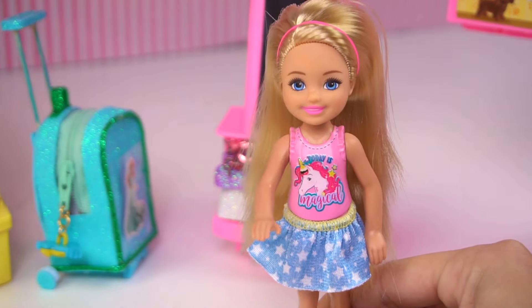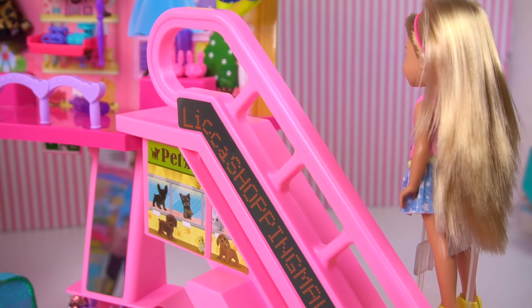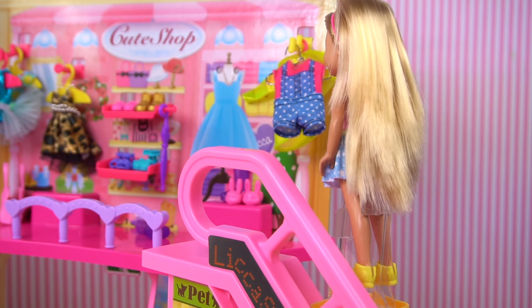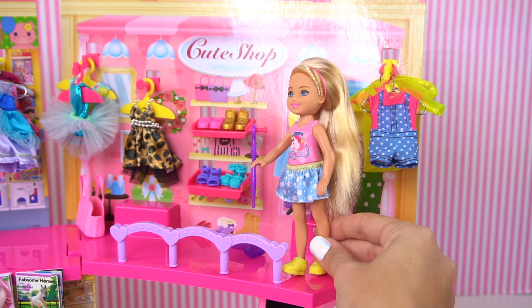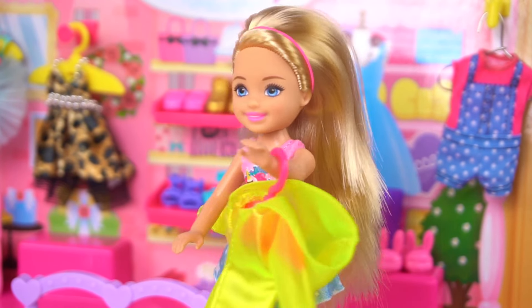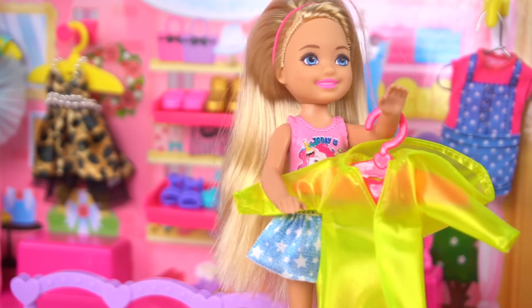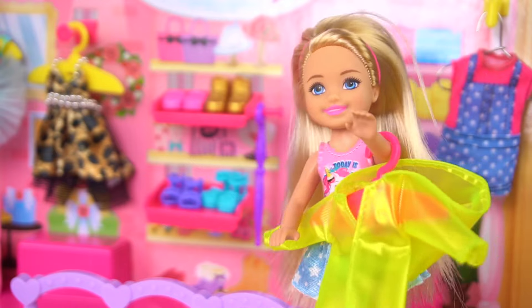Can we go upstairs and take the escalators? Yes, of course. Check it out, Barbie. They have really cute stuff here. I totally need a raincoat. I outgrew my raincoat, and when it's going to be spring, it's going to be lots of rain showers. I want to try it on. I love the color.